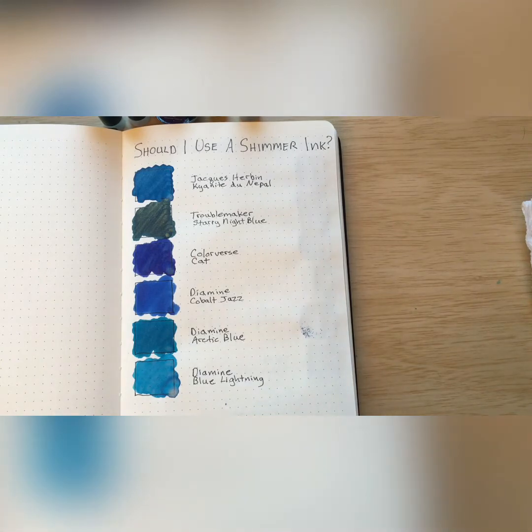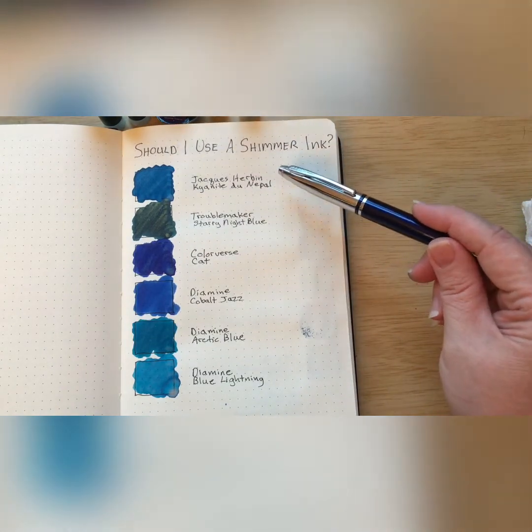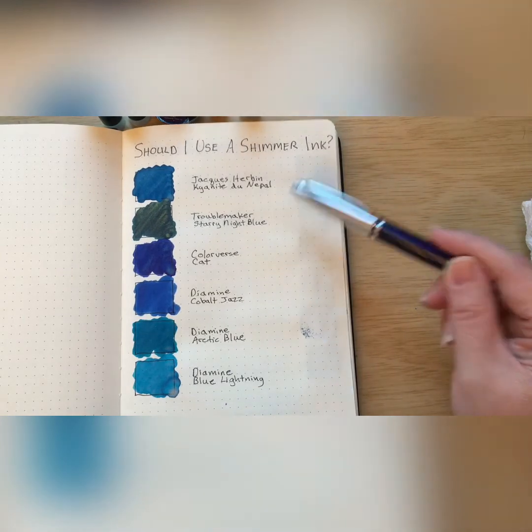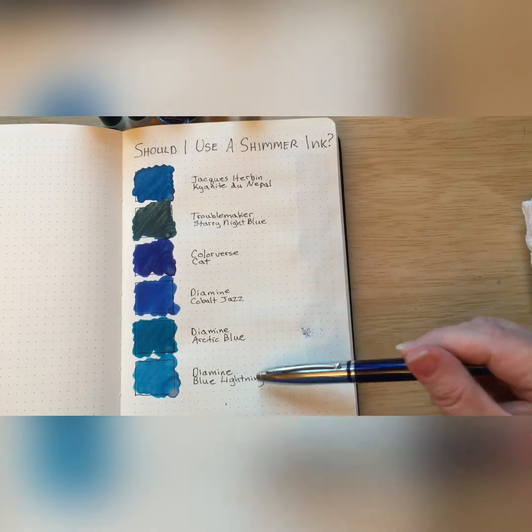The purpose of today's video is to choose our shimmering ink. About a week ago I posted a video listing all of my blue shimmer inks and asking people to vote. I actually had a three-way tie — I figured there might be at least two inks that would tie, but there were three. To recap, we had Jacques Herbin Kyanite du Nepal, Troublemaker Starry Night Blue, Colorverse Cat, Diamine Cobalt Jazz, Diamine Arctic Blue, and Diamine Blue.